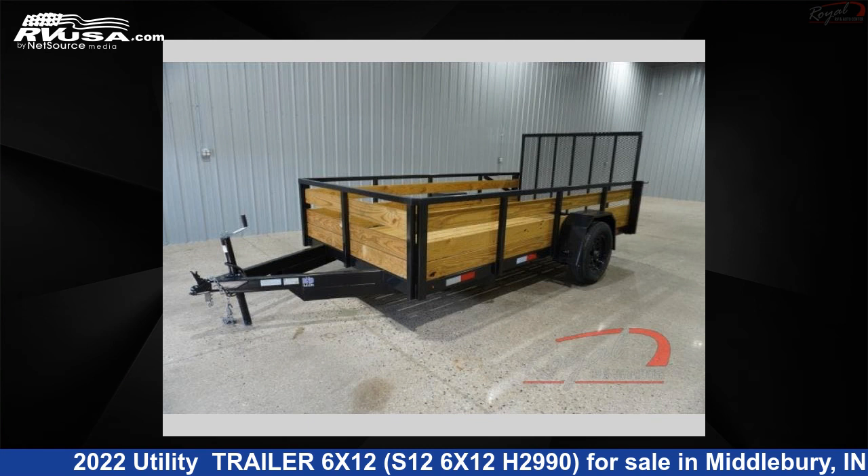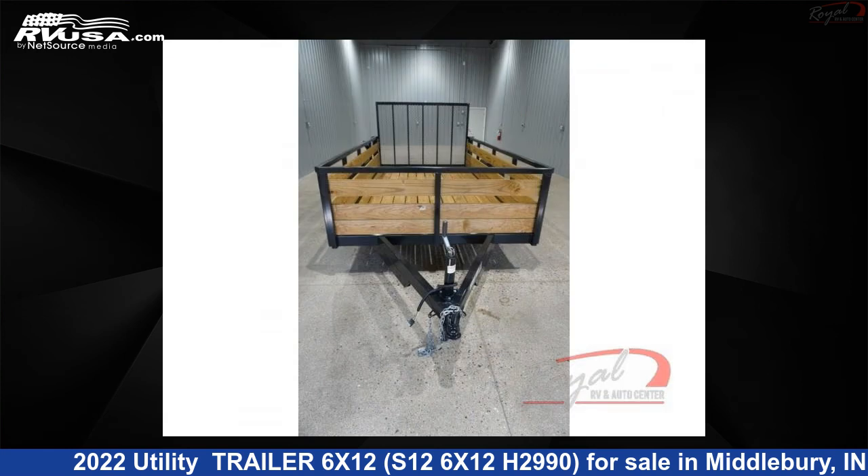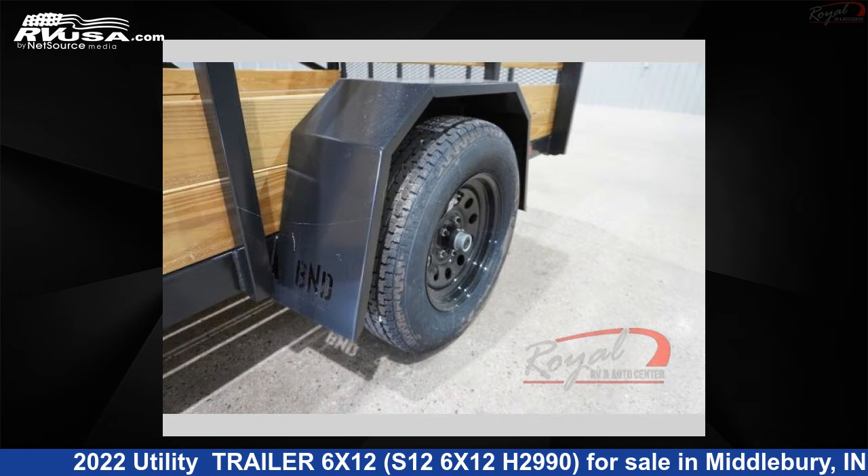This 2022 Utility Trailer 6X12, S126X12H2990, is a Utility Trailer RV. It is located in Middlebury, IN 46540 and is offered for sale by Royal RV and Auto Center. This new utility trailer sleeps 5.